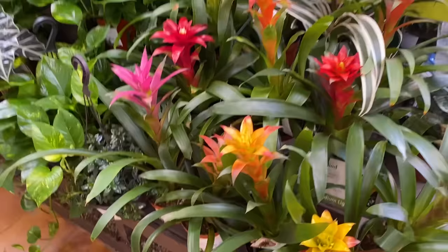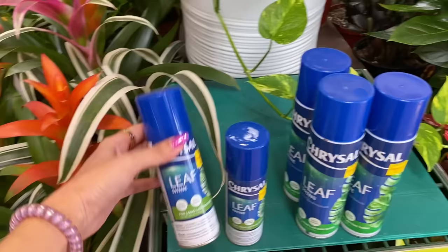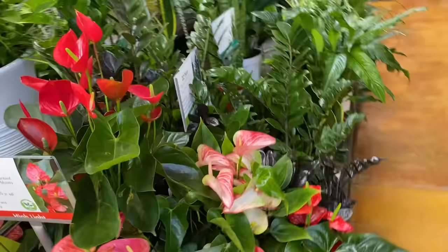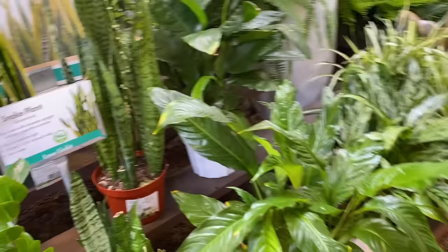These bromeliads always look so beautiful in a big group. Leaf shine — I have really mixed feelings about leaf shine. I think it's okay, it's kind of like makeup for plants. Like I wear makeup, so even though it clogs my pores... I feel like leaf shine is kind of the same deal, except you don't wash it off every night.